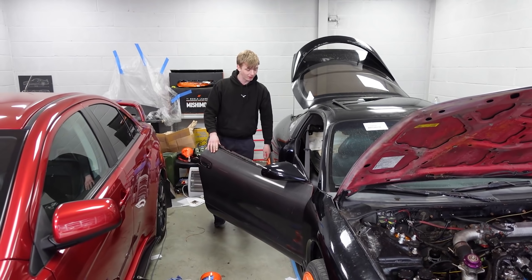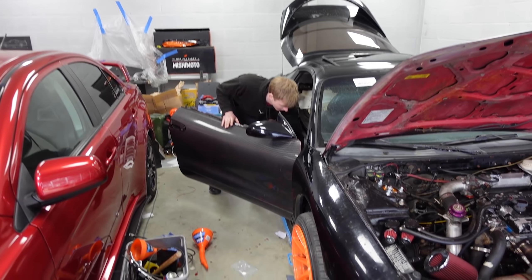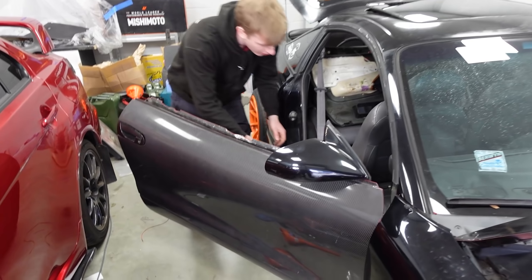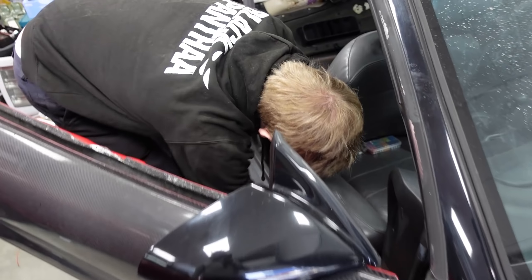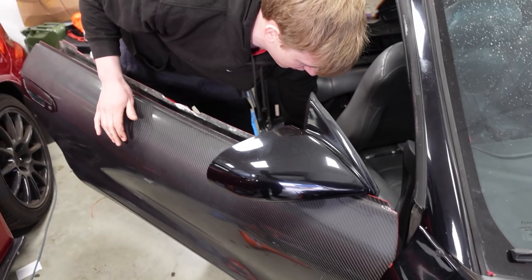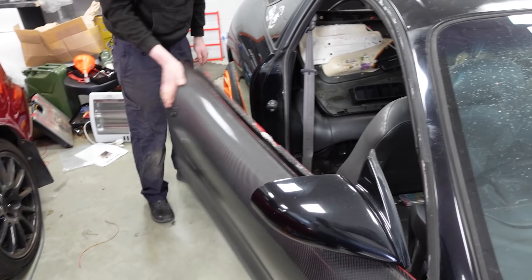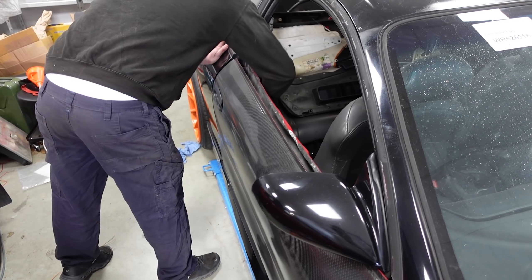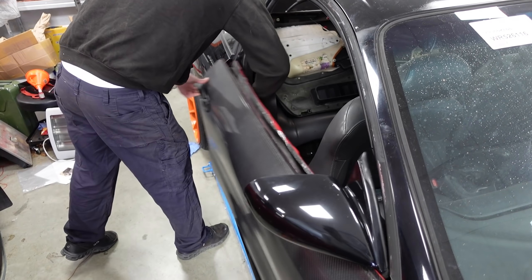Did you fix the door? I hit it — does it actually latch? I'm not too sure. Put the gubbins in the door. Now try and pull it. The door works — so there you go.